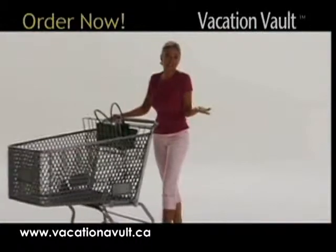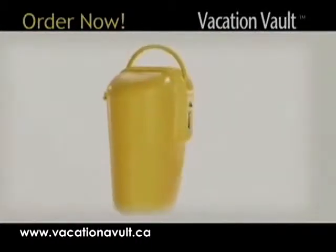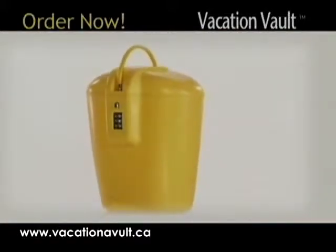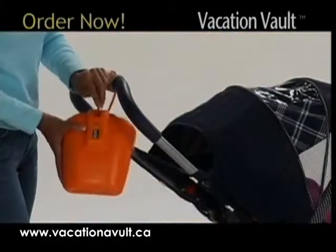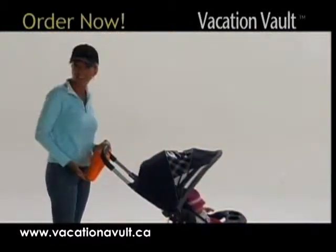Traveling or shopping? Easy with Vacation Vault. Vacation Vault is a cool high impact ABS container for your valuable belongings. Just place them in the container, slip the tough wire cable through your shopping cart or stroller. Click the heavy duty combination lock and no one can touch your things but you.